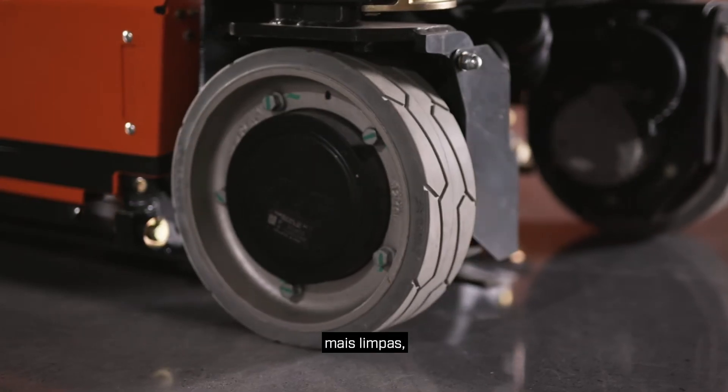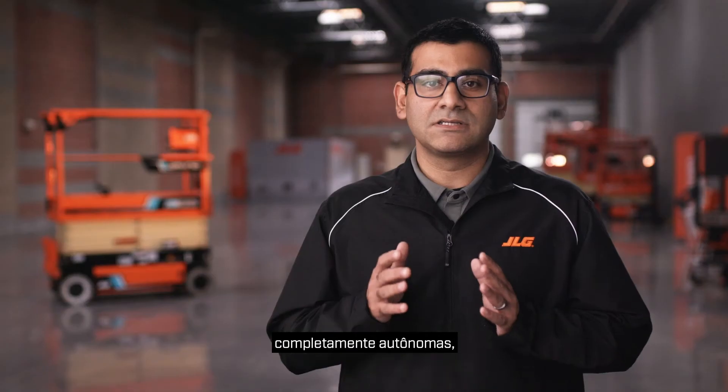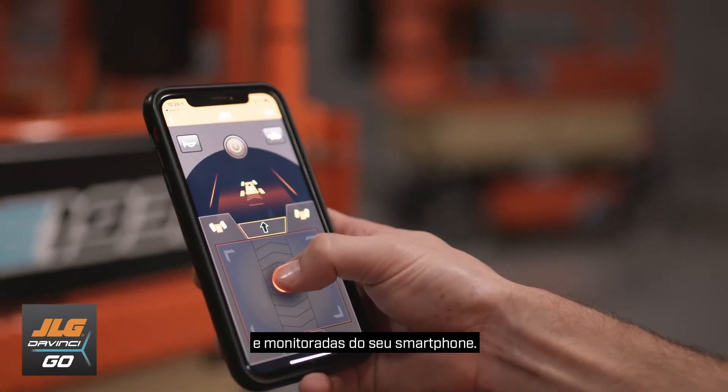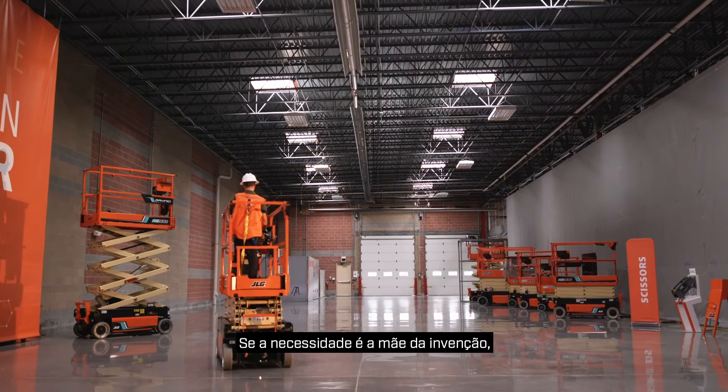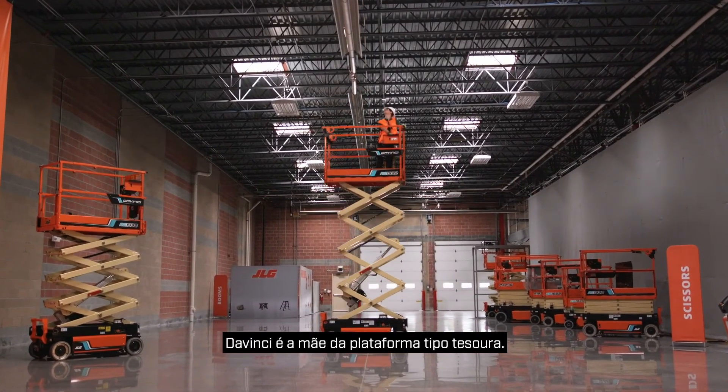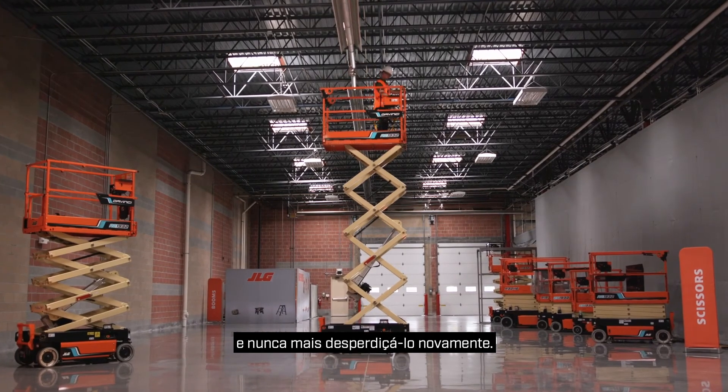Quieter, cleaner, completely autonomous, self-diagnosing, and intelligently controlled and monitored from your smartphone. If necessity is the mother of invention, then DaVinci is the mother of scissor lifts — designed to save you time and never waste it again.